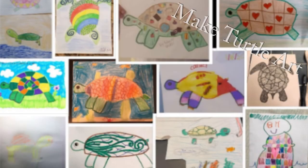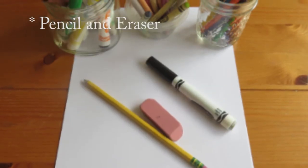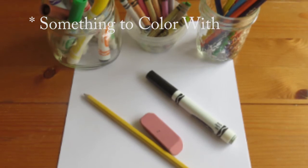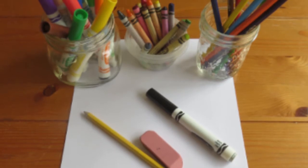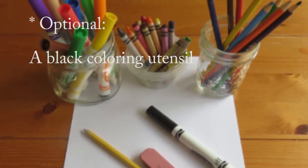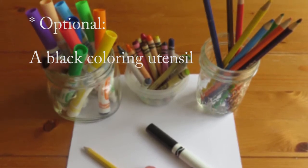You can make turtle art! Your class or school can collect them and make their own virtual Turtle Alley. Now it's time to gather your supplies. You'll want a piece of paper, a pencil, an eraser, and something to color with — like markers, crayons, or colored pencils. You may also want a black marker, crayon, or pencil to draw outlines, but that's optional.